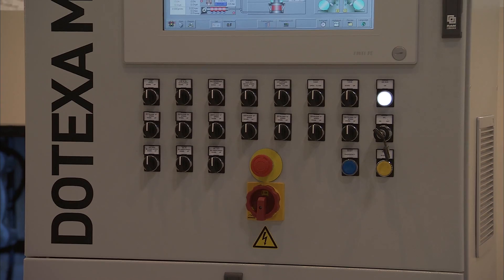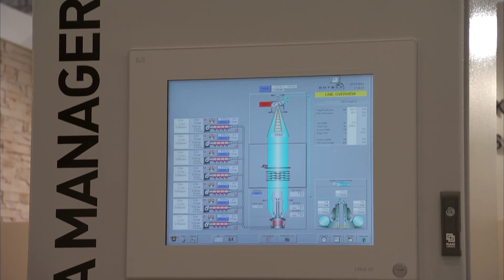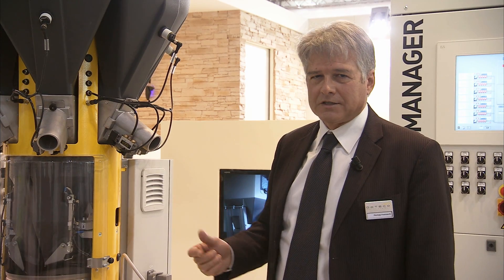The system is based on a modular concept. The system is already provided in the control cabinet with all devices to control up to six components.